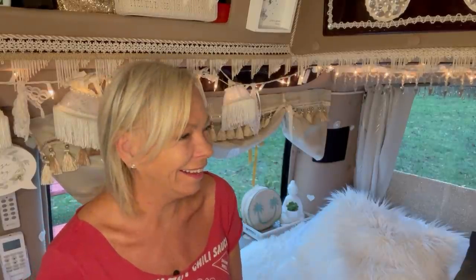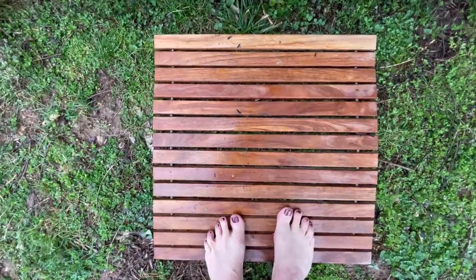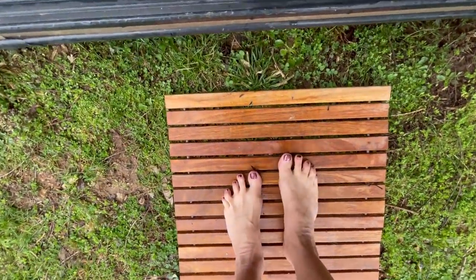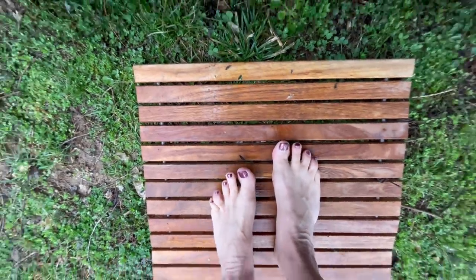Sometimes it's just little things — you live and you learn. I used to keep throw rugs in the van and they were always filthy. So I got rid of all the rugs and got a little bamboo shower mat. I love it. I use it outside the front door as a doormat and also whenever I'm using the outdoor shower.